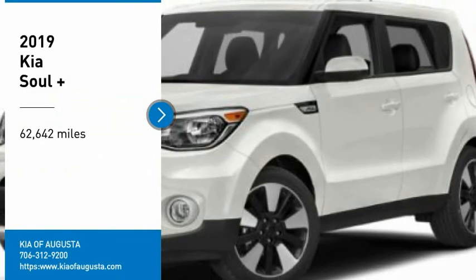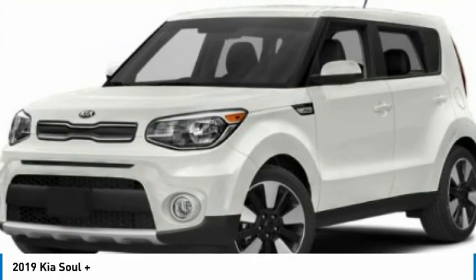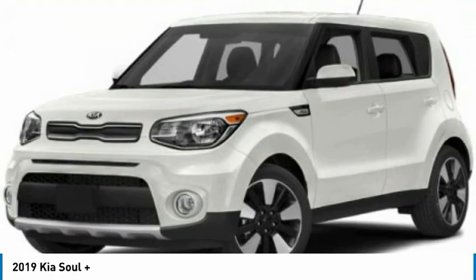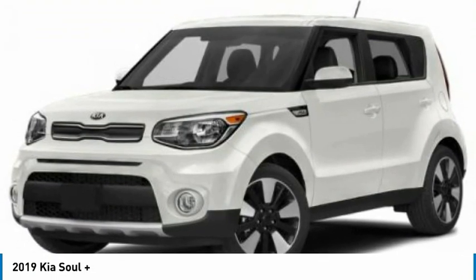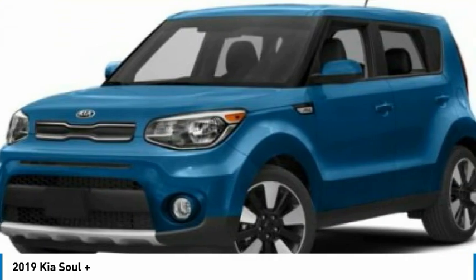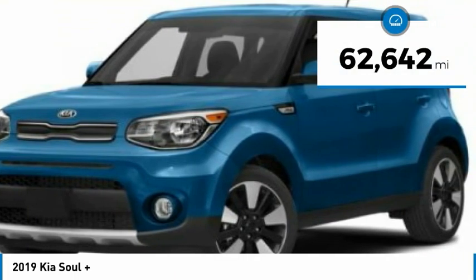Looking for the right vehicle? Check out the 2019 Soul. The Soul is quick and ready with its innovative, eye-catching style, a sharp, roomy, and well-fitted cabin, and a comprehensive list of safety and fun features.